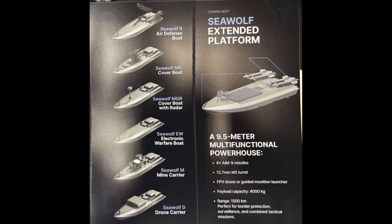Hello everyone. Ukraine has released some photos of its newest marine drone called the Sea Wolf. The publicity image reveals that this is a modular marine drone able to be equipped with different missiles and payloads for different roles and purposes.